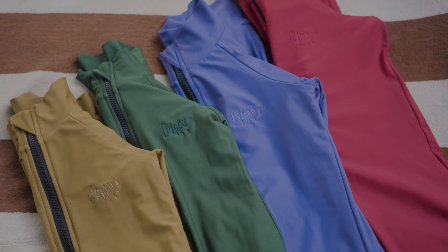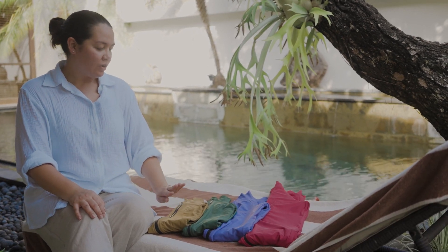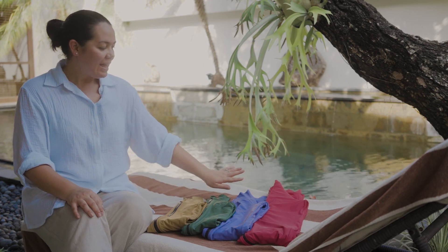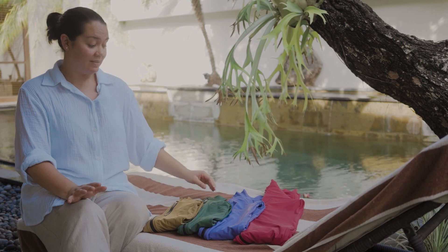All of our swimsuits have our beautiful Happy logo featured on each one in embroidery, which just gives that extra added premium touch. And every single swimsuit also comes with a true two-way zip.